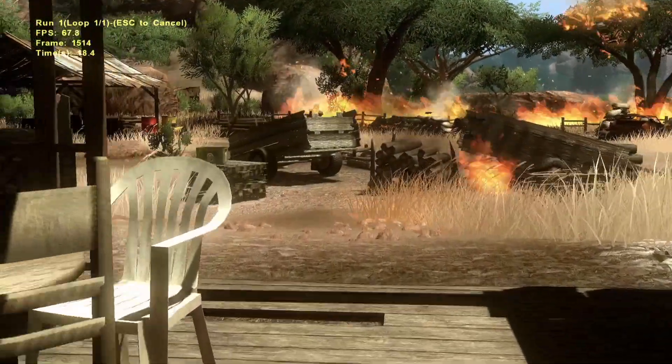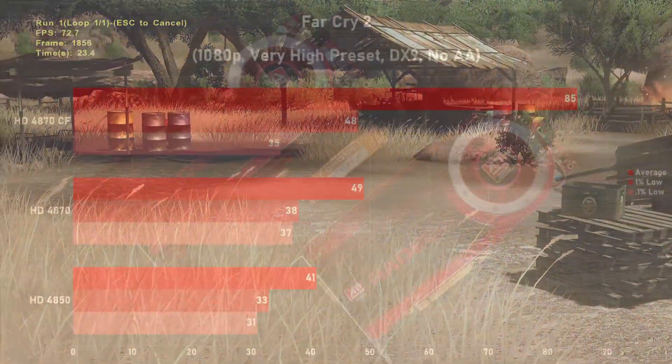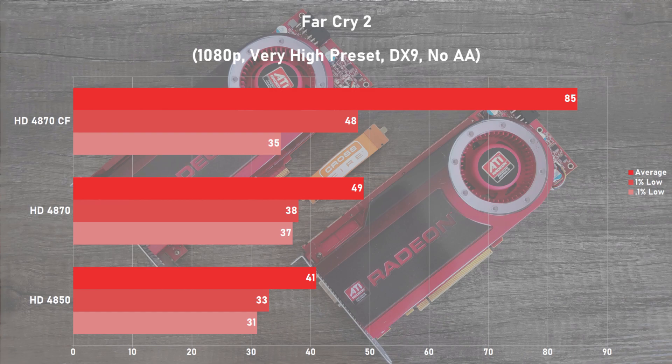Far Cry 2 is up next, and using the built-in benchmark in 1080p with the very high preset in DX9 mode, the single 4870 averaged 49 frames per second, with some excellent frame times to boot. Running two cards we saw a 74% jump to 85fps — pretty great scaling overall. The frame times do suffer a bit on the multi-GPU setup as shown in the 0.1% lows, but even so the cards put down some impressive numbers here. Also, the 4850 is holding its own against the 4870 — I'm assuming this game doesn't poke at its weaknesses as much as the other titles.